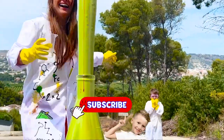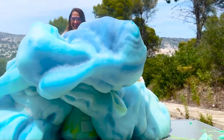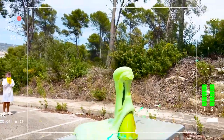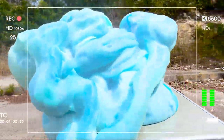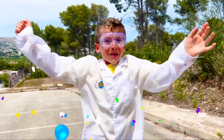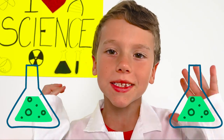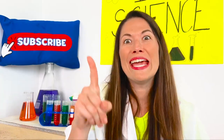Please subscribe! You got really better at science! Oh, thank you! You know, practice makes perfect!